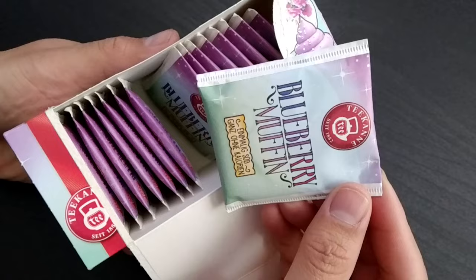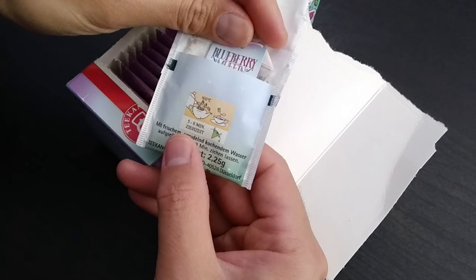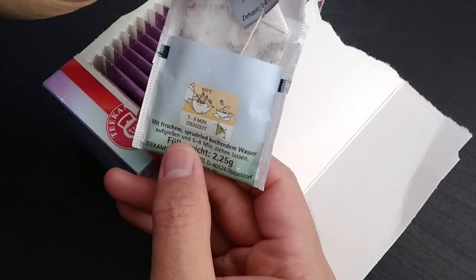Oh, that sounds delicious — that's like a dessert tea. There's like a picture of a cupcake on it. It comes in individual little tea packs. Five to eight minutes steep. It smells just like a blueberry muffin! Make the tea. That smells really good. Maybe we'll just let that steep for a little bit and we'll open the next product because it's too hot to drink right now.